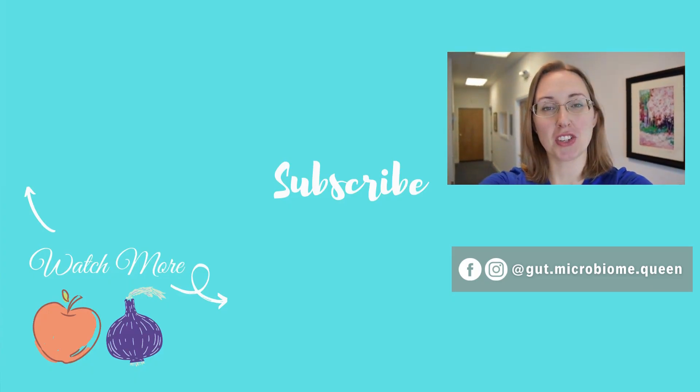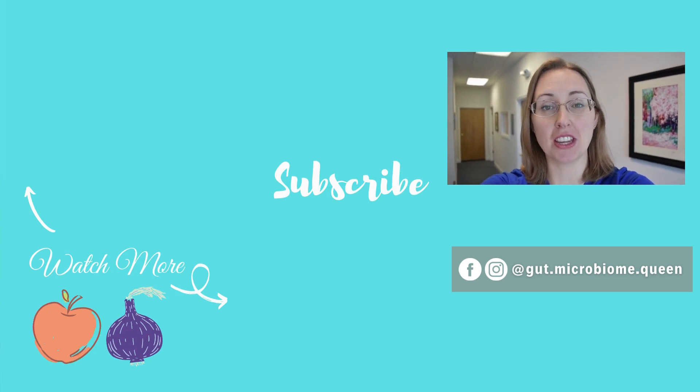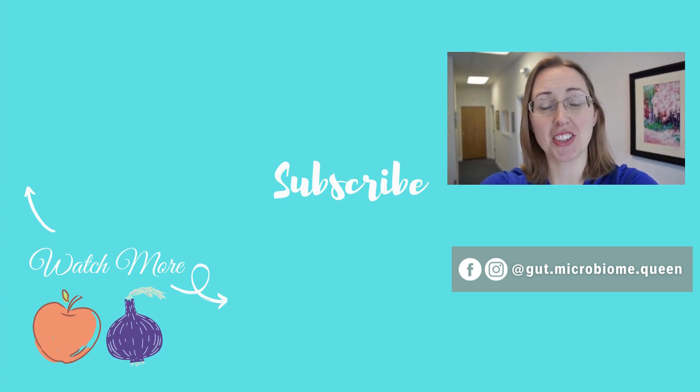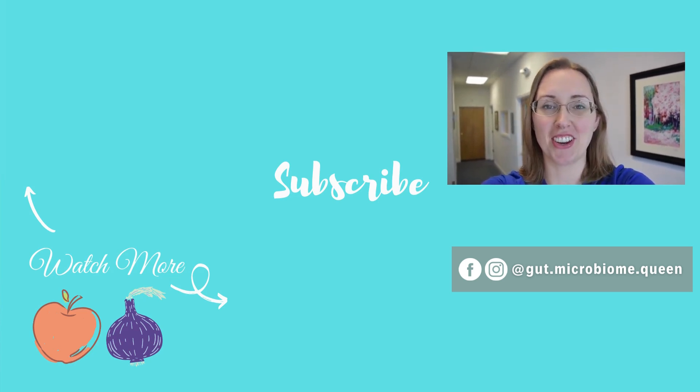If you like this video, be sure to subscribe, ring the bell, click the like button, and leave a comment down below with the videos you'd like to see me do next. Doing all of those really helps support the channel and my efforts in making as many videos as possible. Thanks so much and I'll see you in the next video.